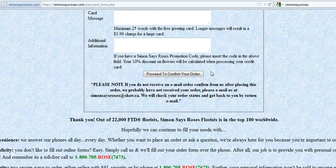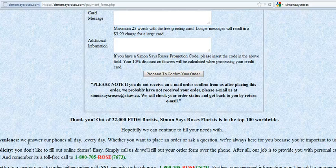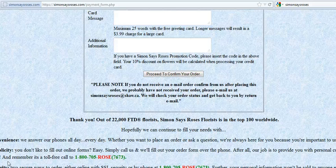If you don't receive that information in a timely fashion, please call us on the toll-free number — we can always process the order by phone. Hopefully that answers your questions about online ordering. Again, it's Frank Simon, Simon Says Roses. Order online or give us a call at 1-800-705-7673. Thank you, and thank you for being our customer. Bye now.